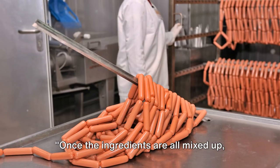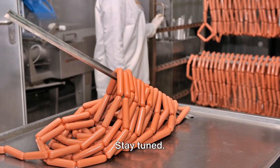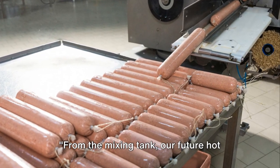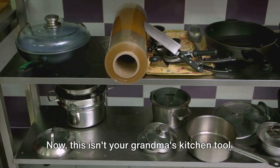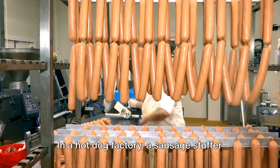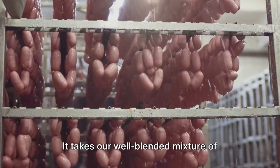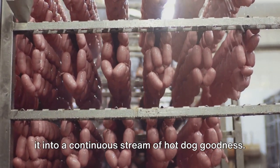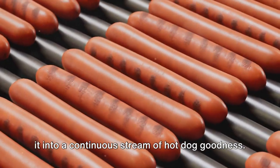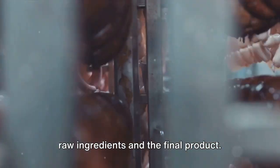Once the ingredients are all mixed up, it's time to shape our hot dogs. From the mixing tank, our future hot dogs are headed for a sausage stuffer. In a hot dog factory, a sausage stuffer is a large, high-powered machine. It takes our well-blended mixture of meat, fat, and flavorings and transforms it into a continuous stream of hot dog goodness. You could say it's the link between the raw ingredients and the final product.